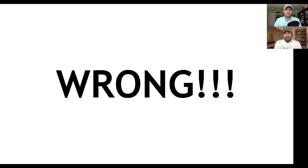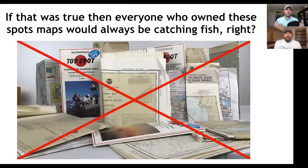If you only get one thing from today's video — for catching redfish, sea trout, snook, flounder, all the popular species — just know that spots are not the answer, and you're going to be ahead of the game. Here's why we know that's not true. If it was, everyone who owned these spot maps would always be catching fish, and we know that's not true.